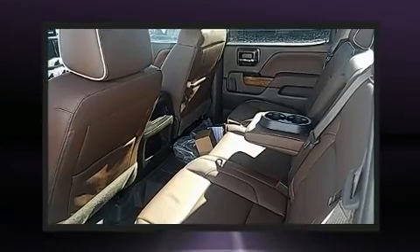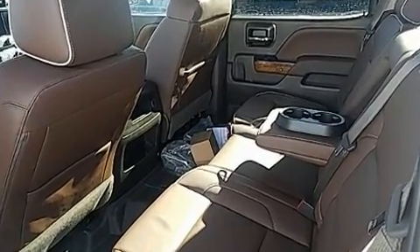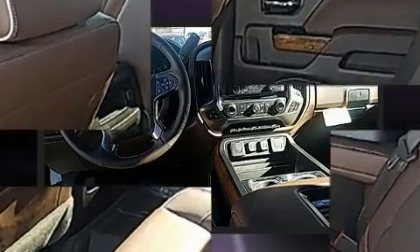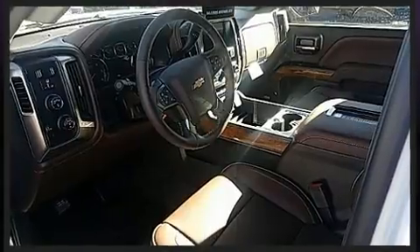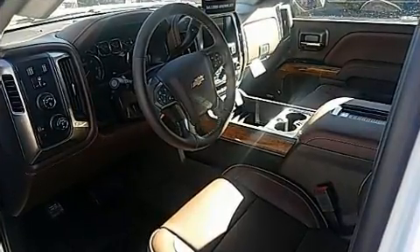Smooth gear shifts are achieved thanks to the powerful eight-cylinder engine, and for added security, Dynamic Stability Control supplements the drivetrain. Four-wheel drive allows you to go places you've only imagined.